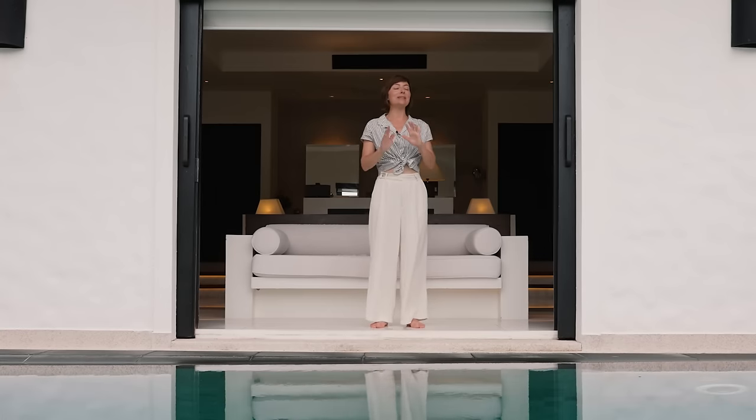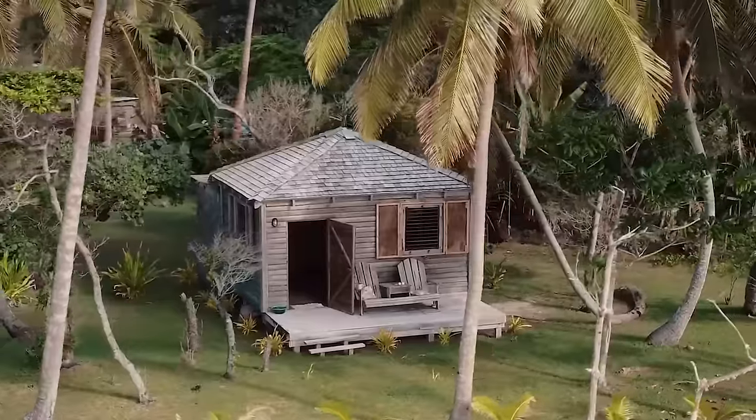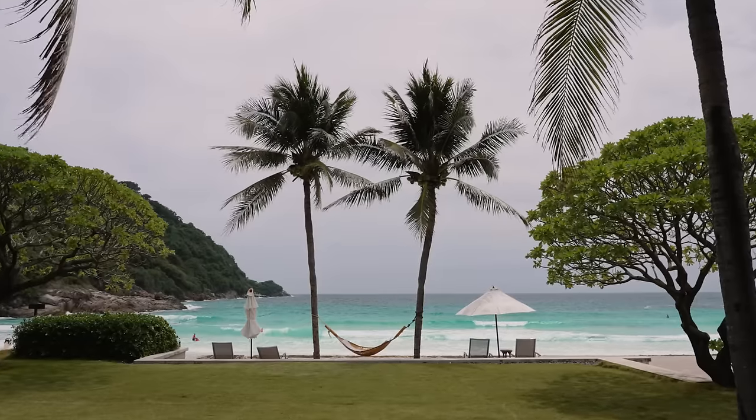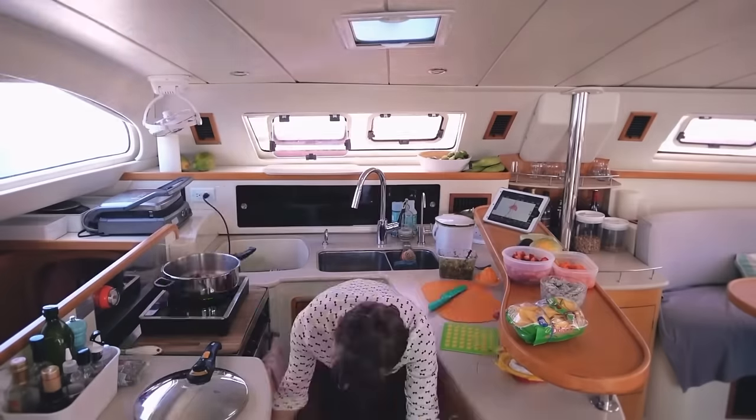Over the years, we have sailed to a lot of remote islands and seen some incredible self-built tree houses, follies, and homesteads. But this place, by far, takes the cake — not just for ingenuity, but for luxury. I have never seen such a beautiful villa. But we're not here for a tour of these lovely rooms; we're here for the back-end operations, the stuff that most people don't typically see.